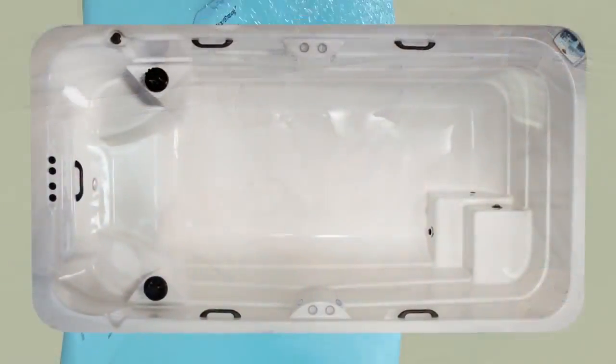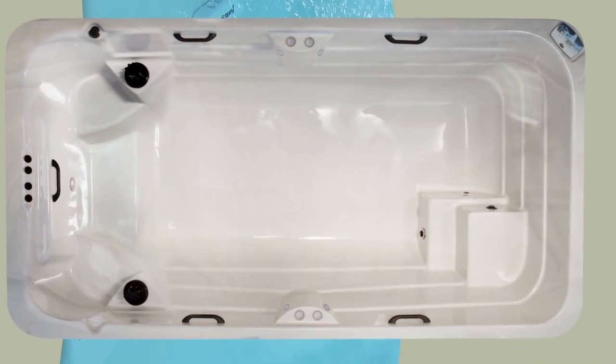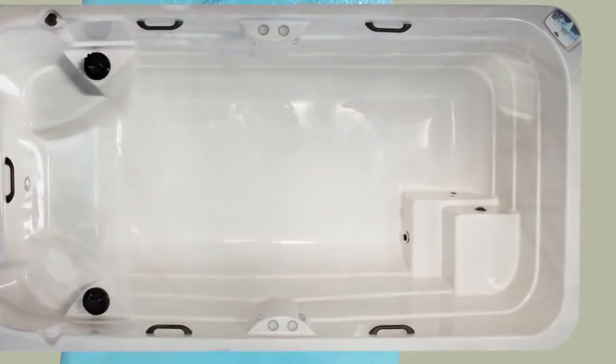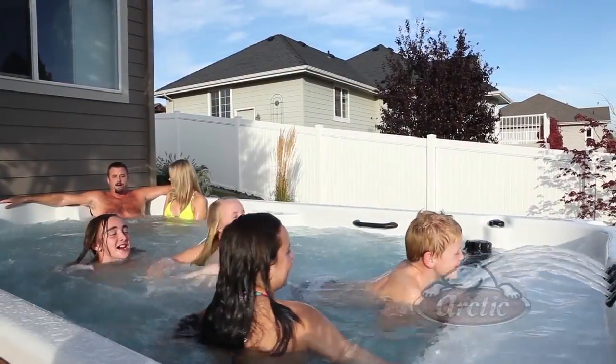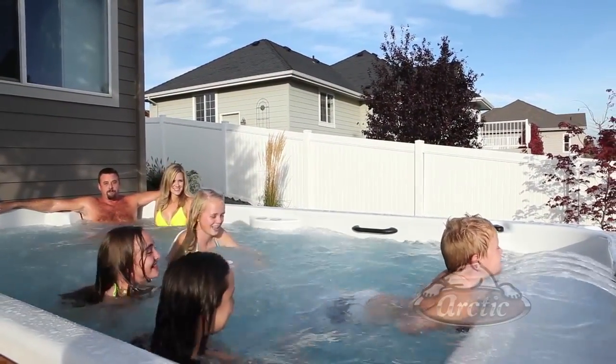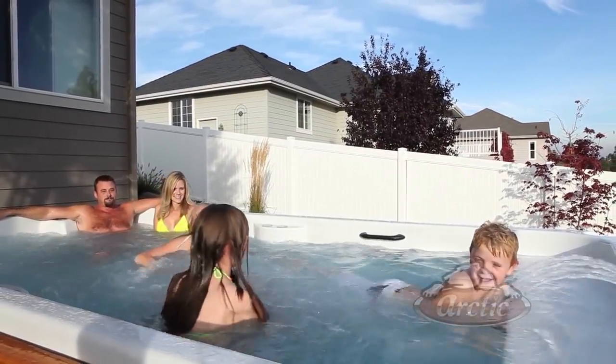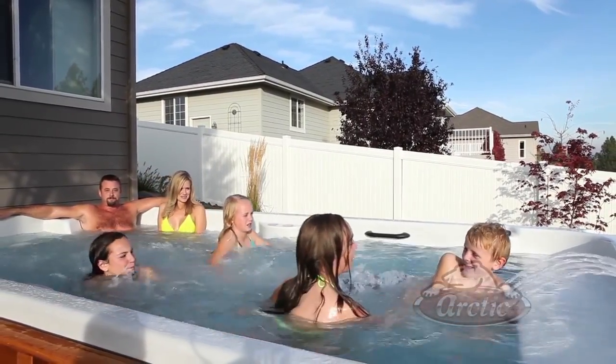Movement in and out of the pool is facilitated by the simple molded steps and a slightly elevated area at the front of the tub that gives little ones a break from the deep water activities. The Athabaskan is the family backyard pool that is available year-round, always the perfect temperature and just steps from your home.